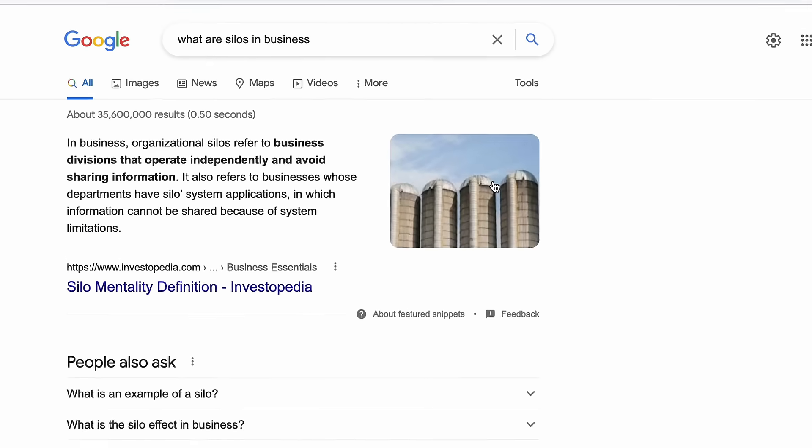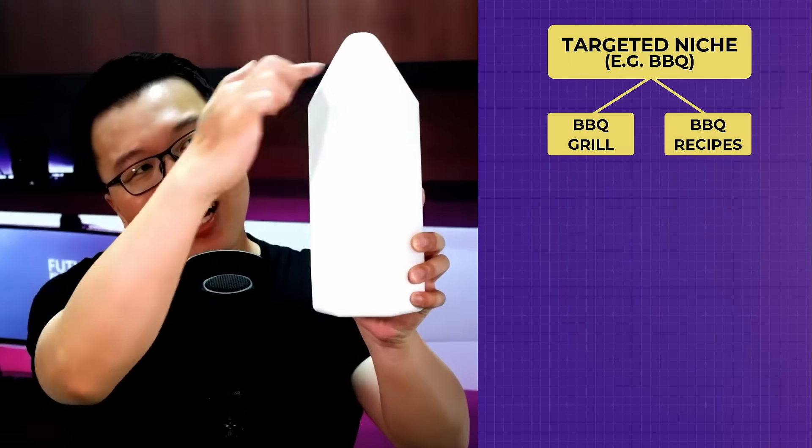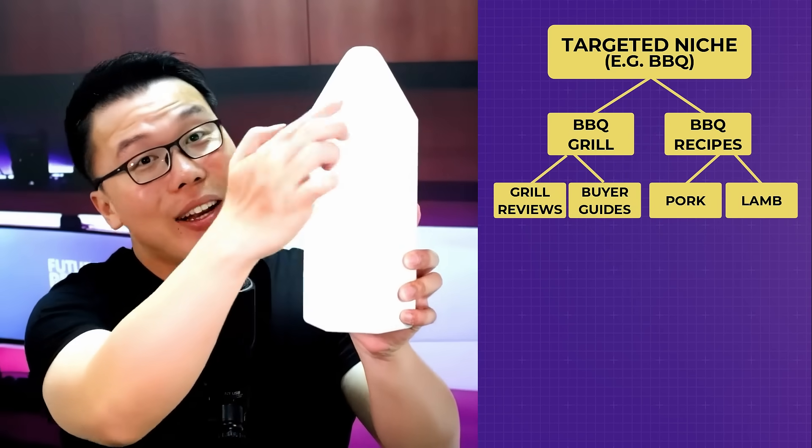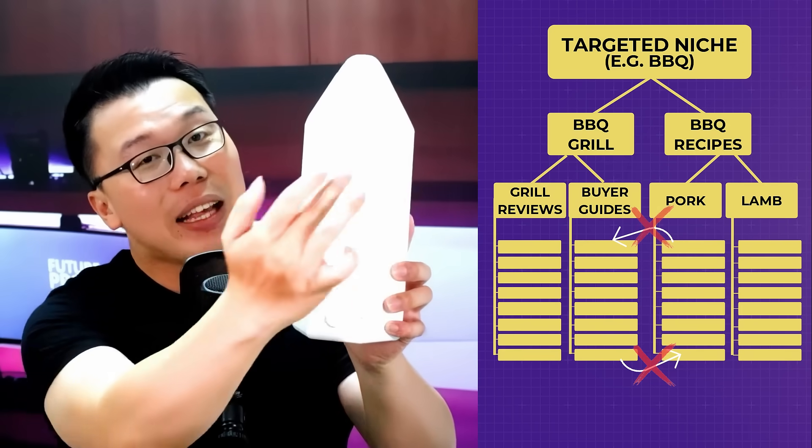A good site structure is done through something called a silo structure. If you Google 'what are silos in business,' you'll find that organizational silos refers to business divisions that operate independently and avoid sharing information. In a website silo, you have a targeted niche at the top, a couple of main categories, subcategories under those, and then content within each. You generally avoid adding internal links between content of different categories, though there are times when cross-category linking benefits the entire site structure.